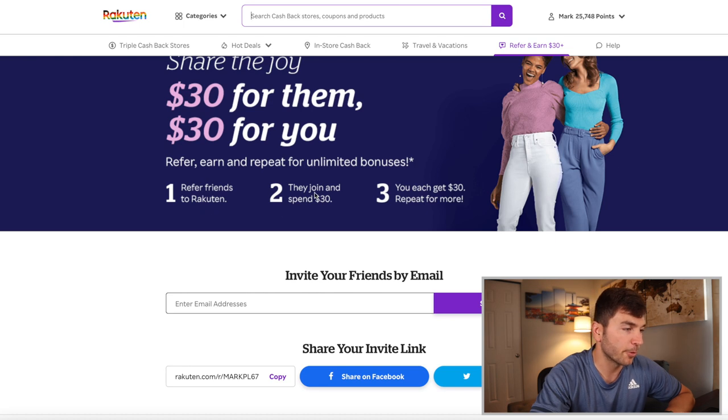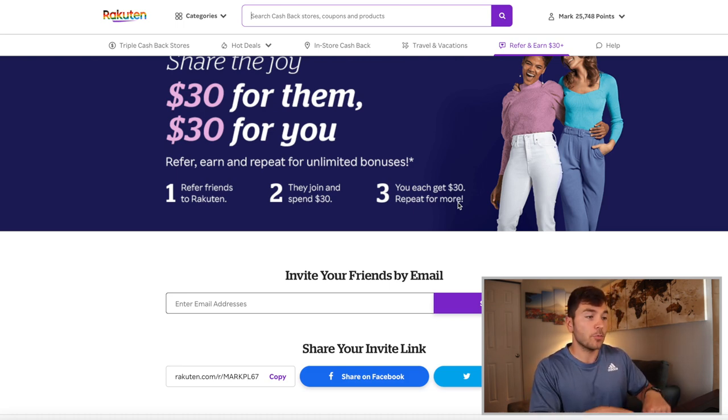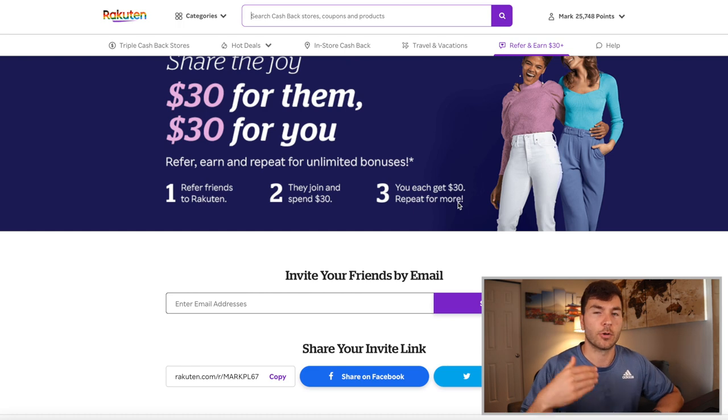Step one: refer your friends to Rakuten. Step two: they'll join and spend $30. Step three: you each get $30 — repeat for more. When you sign up using my link or someone else's link, it just makes sense to use their link. Then whenever you make your first eligible $30 charge through Rakuten, you're going to get a $30 bonus — or better yet, 3,000 MR points. Whoever you signed up through also gets that same bonus.